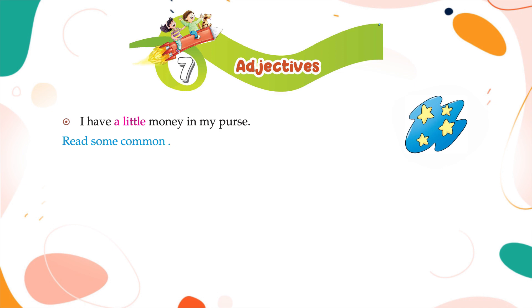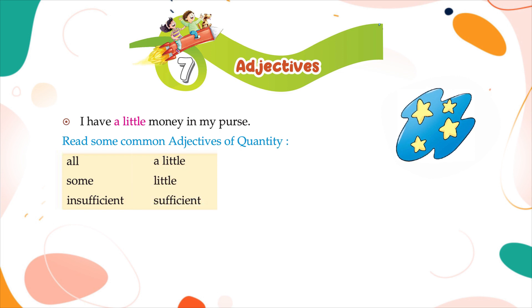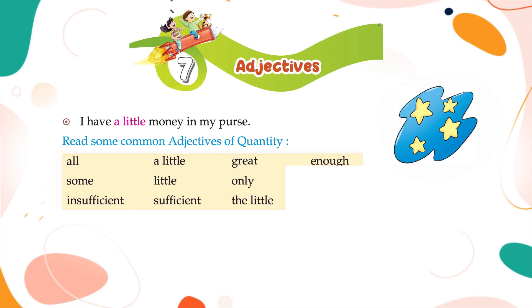Read some common adjectives of quantity: all, some, insufficient, a little, little, sufficient, great, only, the little, enough, much, whole.